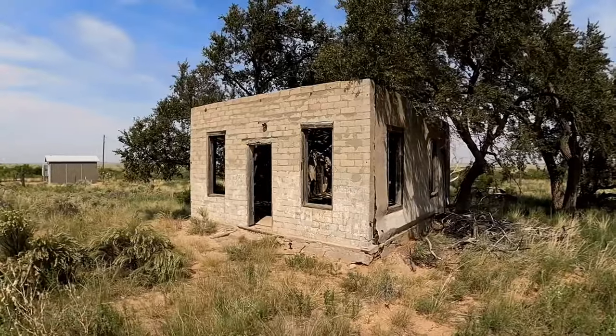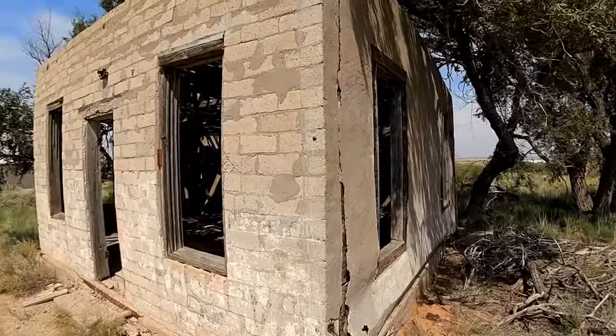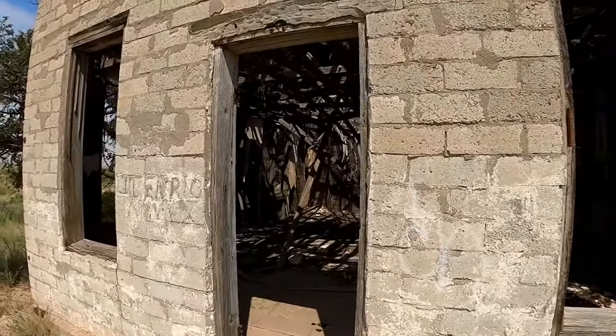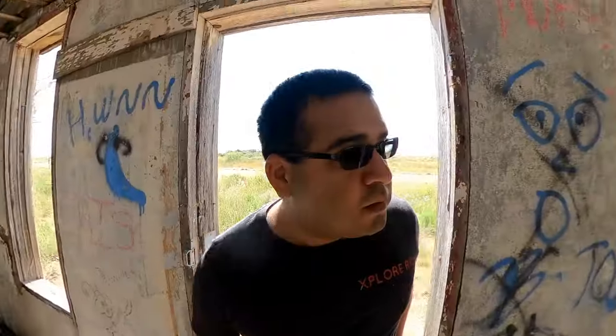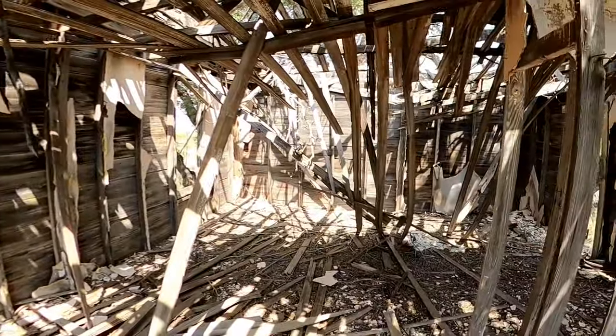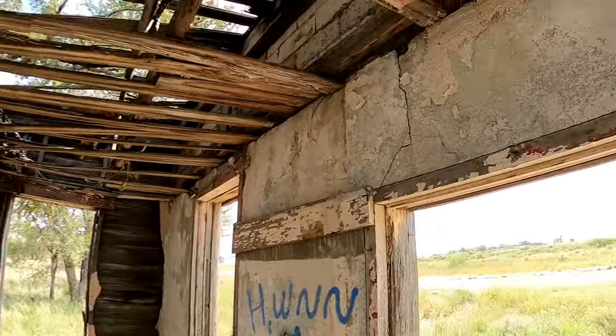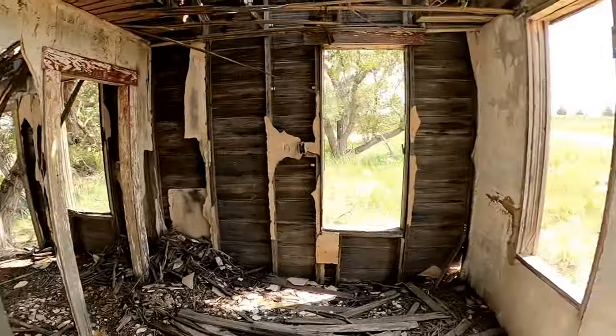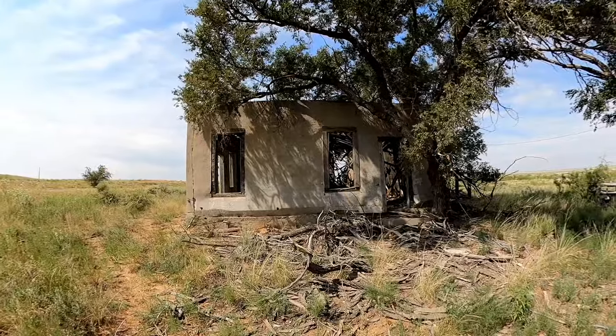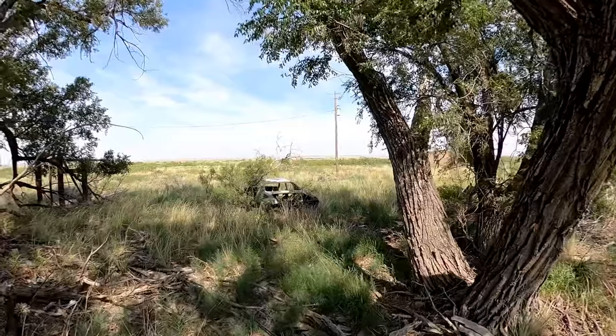So if I'm not wrong, this is the historic post office of Glenrio. Not much left. You can still see remains of paint that used to cover some of the walls here, and the door frames and window frames. And there are the remains of a car here — let me know if you know what kind of car it was.